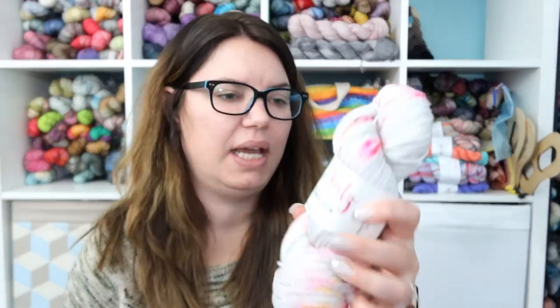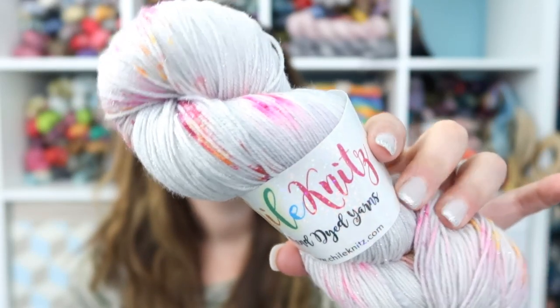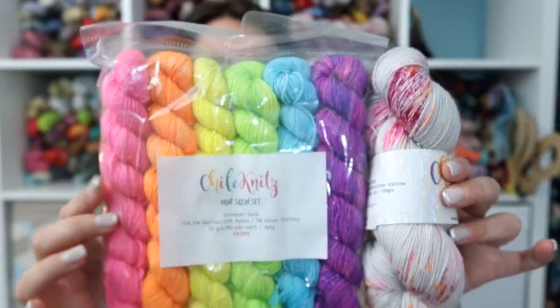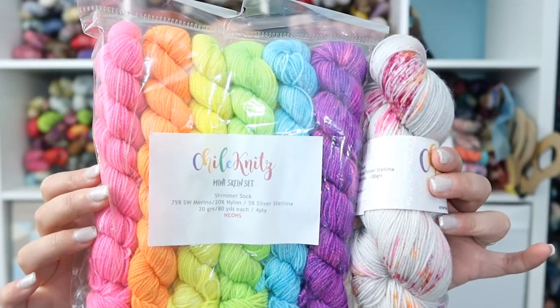I also grabbed a skein of Summer, also from Chili Knits on their glitter sock base, and a mini skein set. This isn't necessarily a sweater quantity, but it is a yarn kit I picked up for specific reasons — these are going to end up being something together, I just don't know what. I had ideas to do a Meandering Shawl by Stephen West. I believe Chili Knits had a sample up in her booth of a Meandering Shawl done with her neon minis, and it was super colorful and gorgeous — that's where the inspiration came from.